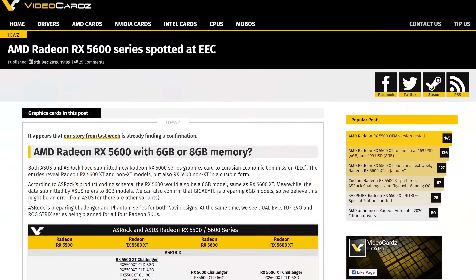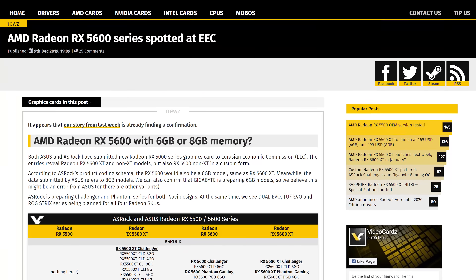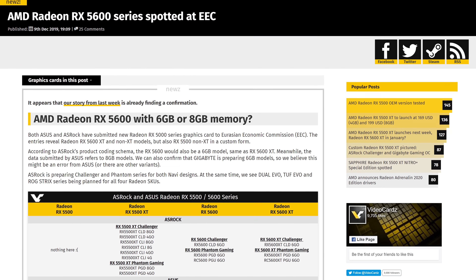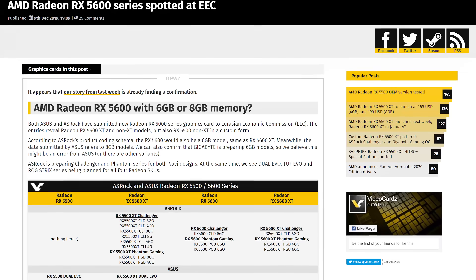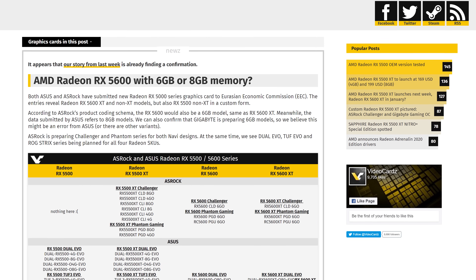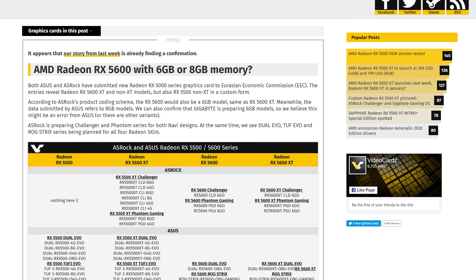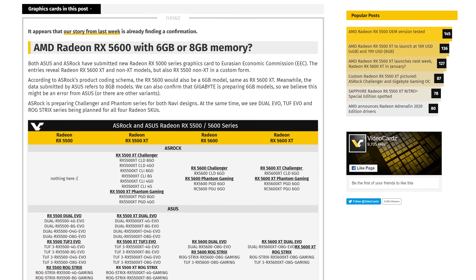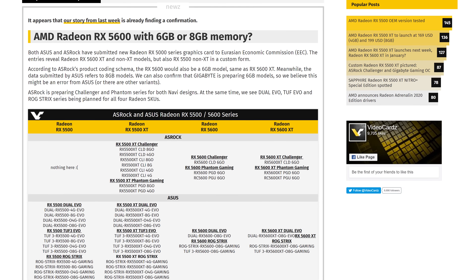The final topic this week is a follow-up to RX 5600 rumors from last week. We've now seen some RX 5600 submissions to the Eurasian Economic Commission, revealing RX 5600 XT and RX 5600 models from ASRock and ASUS. It seems ASRock have listed the cards as 6GB while ASUS listed 8GB, although Videocardz suggests this might be an error on ASUS's part, given they've heard Gigabyte also have 6GB cards in the works. This adds a bit of credence to the rumors reported last week.